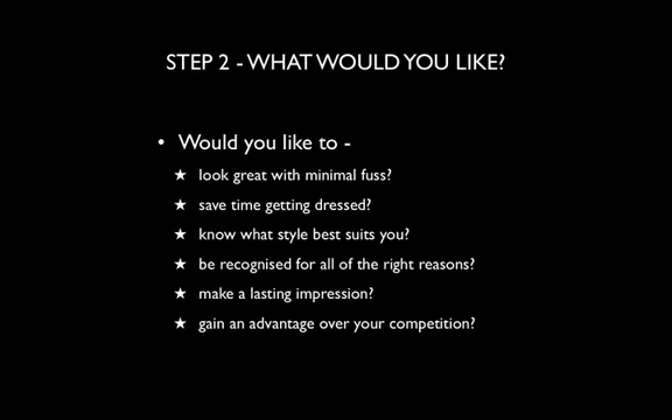We go into that in step two. What is it that you would like? Would you like to look great with minimal fuss, save time getting dressed, know what style best suits you, or be recognised for all of the right reasons? Make a lasting impression or gain an advantage over your competition — for example, if you're going for that extra special job interview.